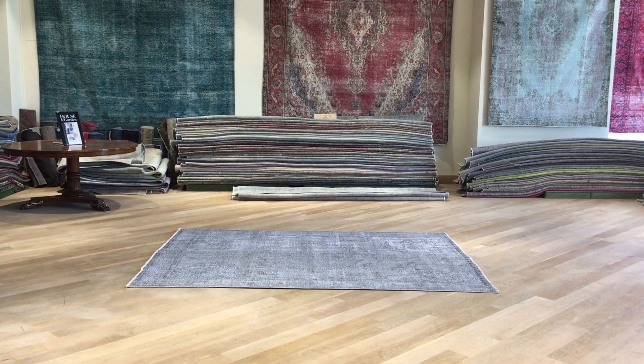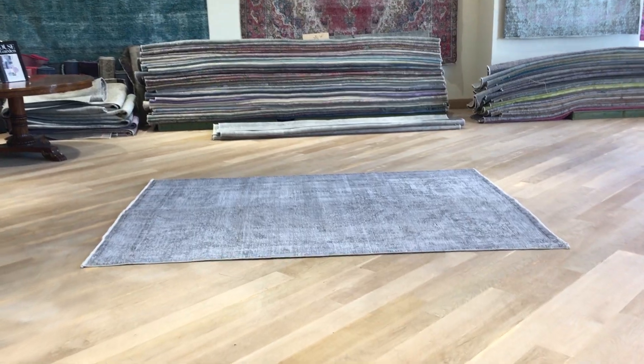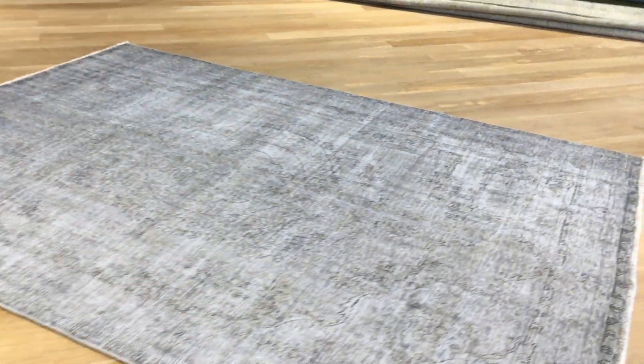This is vintage carpet 191.77. It's a Persian handmade carpet. This carpet has a very beautiful gray color tone with just a little bit of a hint of blue, which gives it a special feel and look. One of the more beautiful ones.